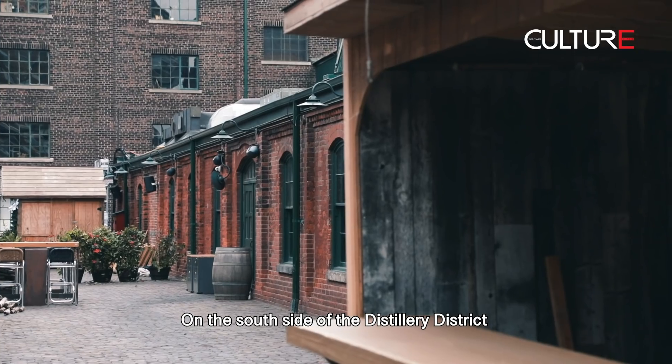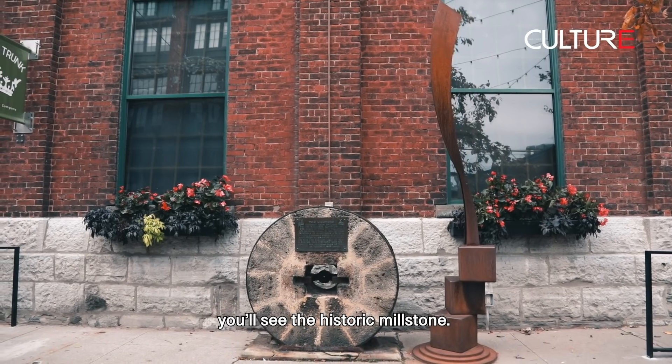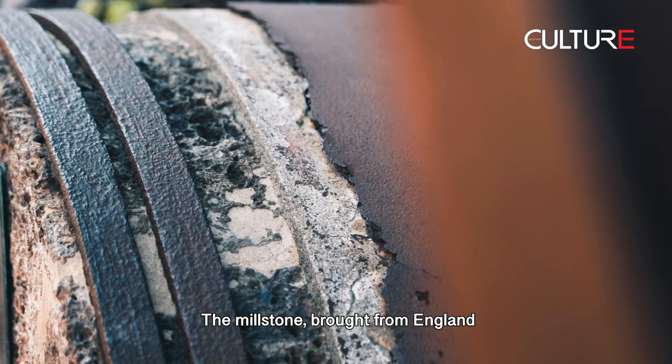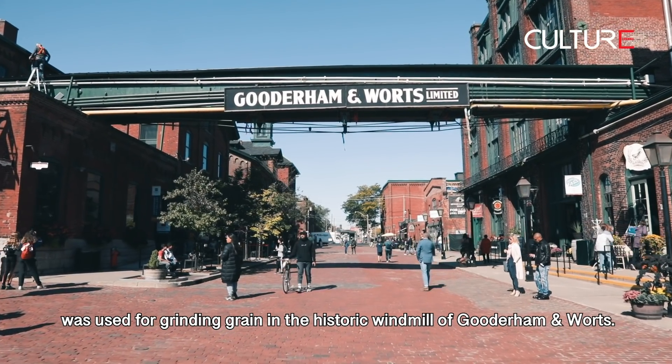On the south side of the Distillery District, you'll see the historic millstone. The millstone, brought from England, was used for grinding grain in the historic windmill of Guterham and Warts.